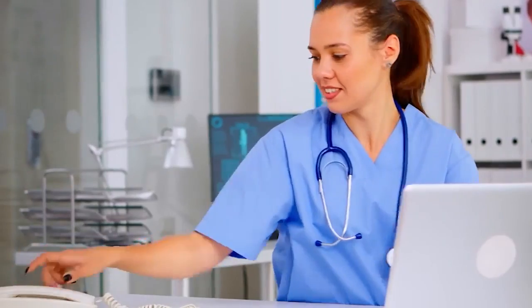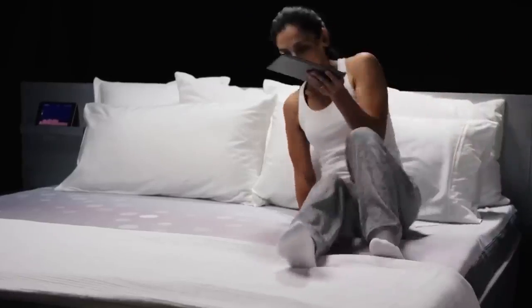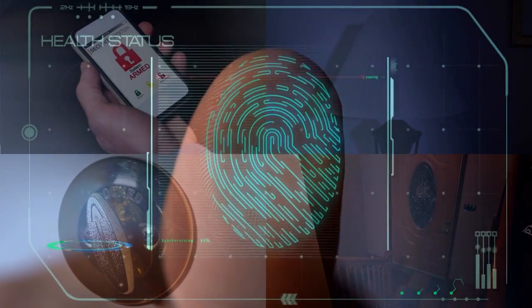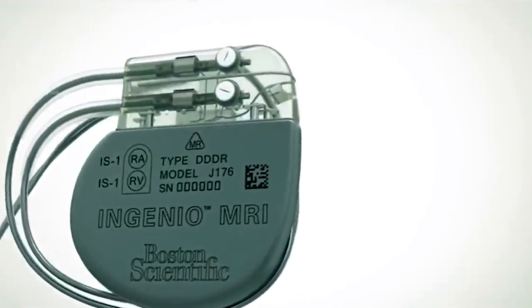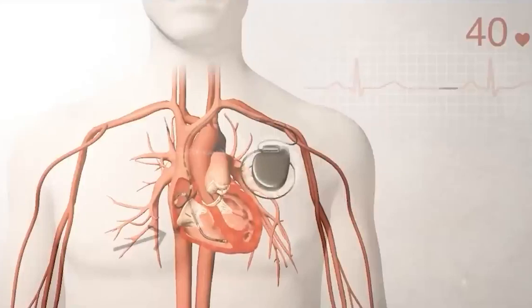Smart devices can also improve our health and safety. Smart mattresses can monitor our sleep patterns and provide insights to help us get a better night's sleep. Smart home security systems can detect intruders and alert us to potential threats. Medical devices like the smart pacemaker can monitor our heart rate and alert us to any potential issues.